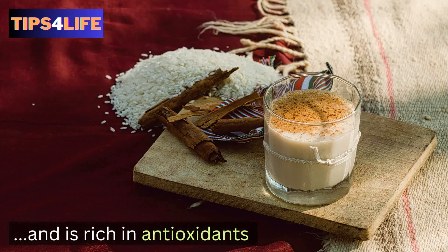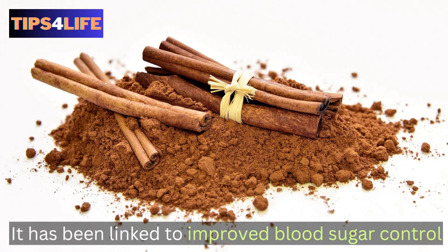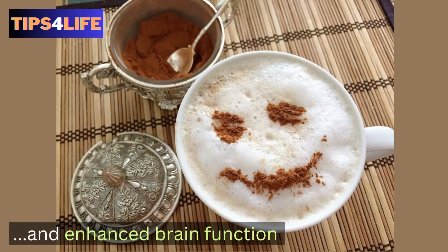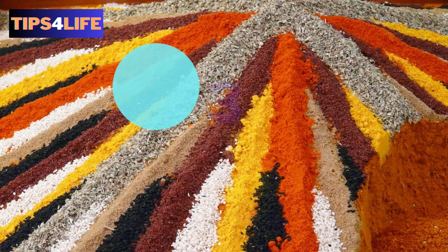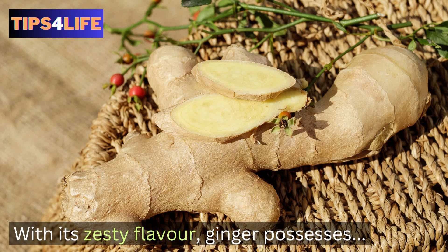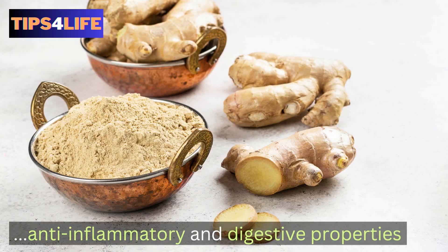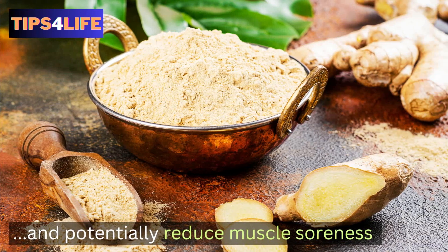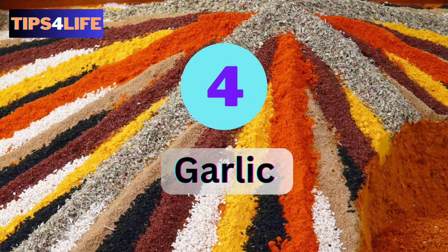Cinnamon has been linked to improved blood sugar control, reduced inflammation, and enhanced brain function. Number three: Ginger. With its zesty flavor, ginger possesses anti-inflammatory and digestive properties. Studies have shown that it can alleviate nausea, aid digestion, and potentially reduce muscle soreness.